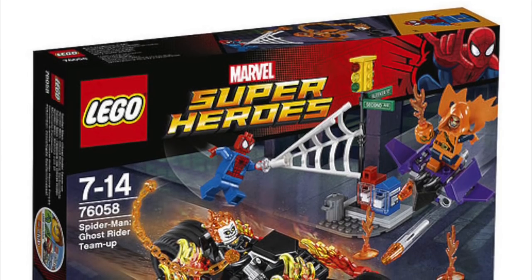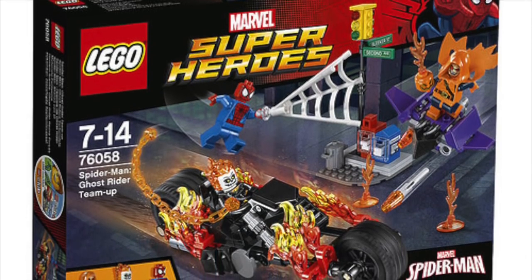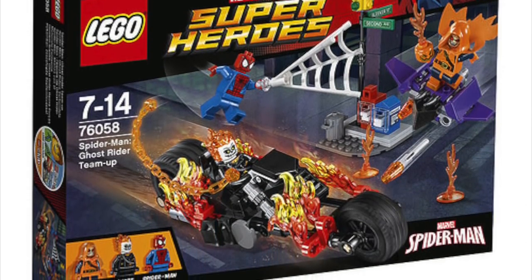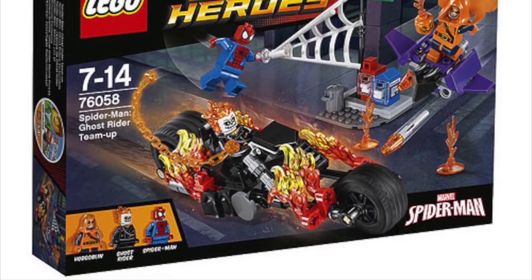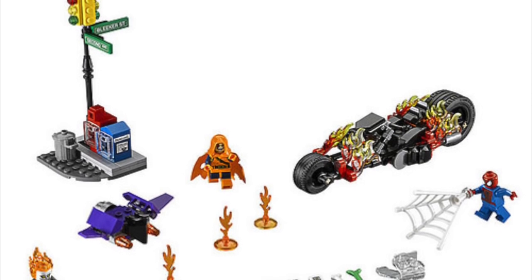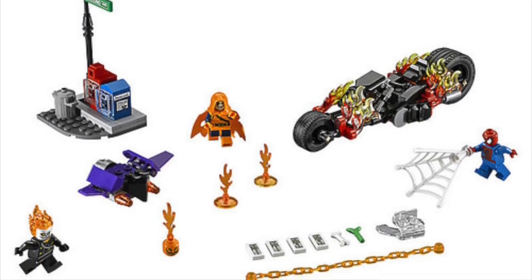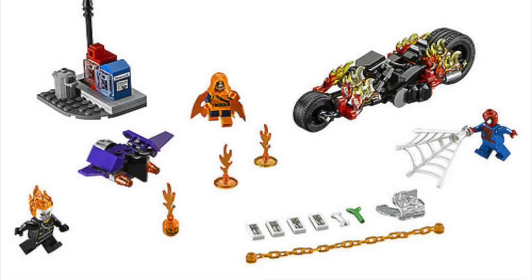Next up, we have a set that I'm really excited about: Spider-Man Ghost Rider Team-Up. I am so happy that they're making a Ghost Rider. I actually made a custom one before I knew they were making a real one too. His bike looks absolutely awesome. Love that we're getting another Spider-Man, and we're getting Hobgoblin in that set.